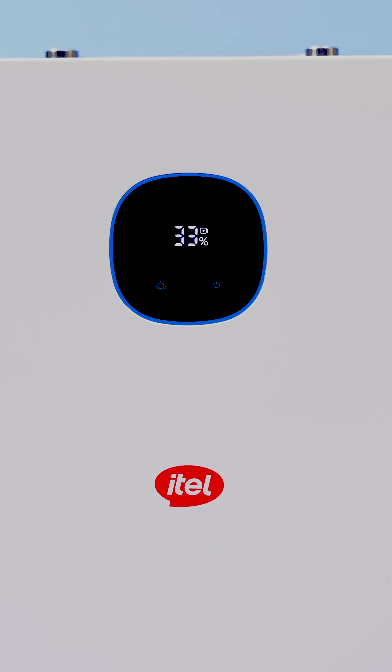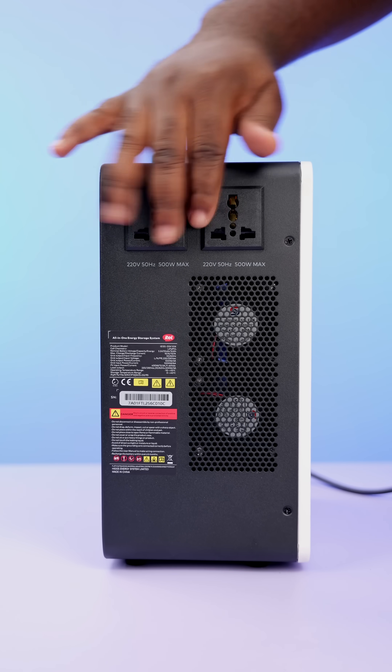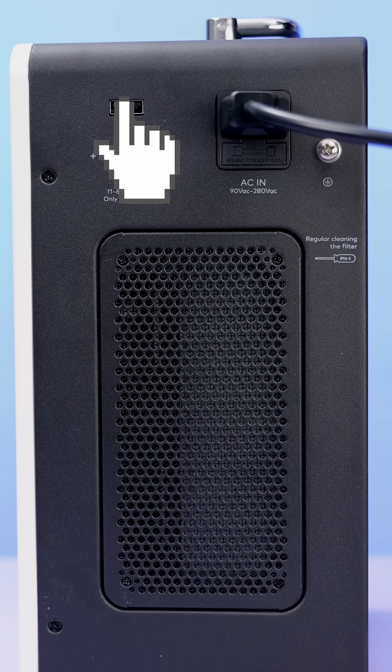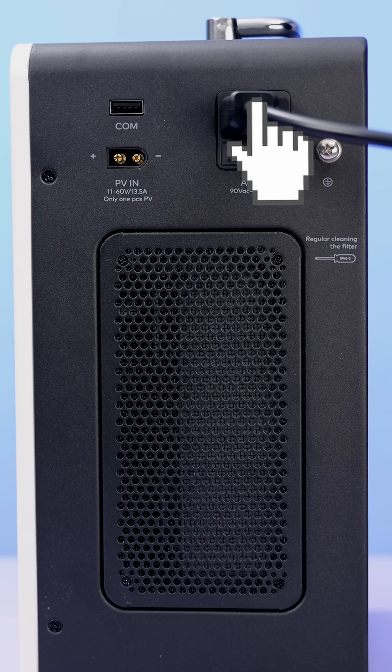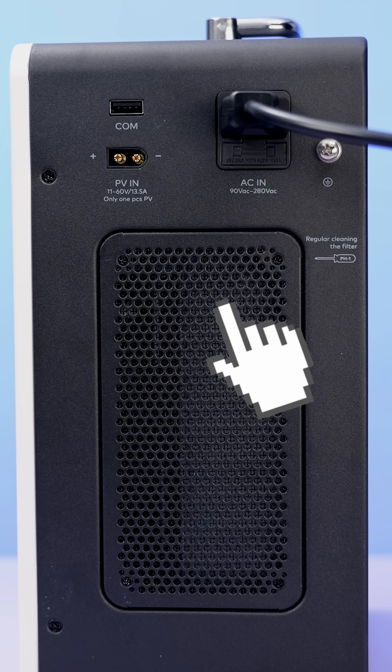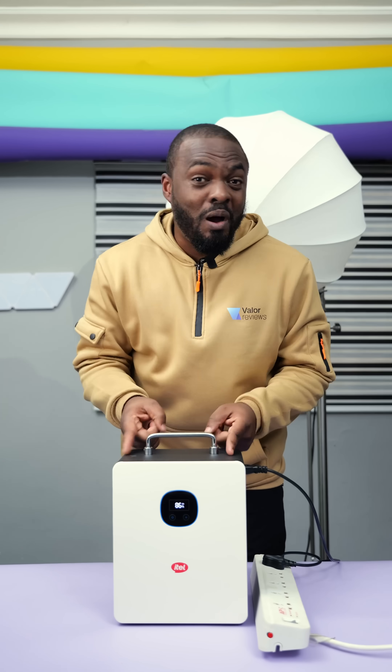You can also charge it simultaneously using NEPA and solar. At the front it has an LED light that shows the battery level. On the side it features two AC outputs and a USB Type-A port, which is used for software updates, not for charging. There is also a port to connect to the grid and a PV input to connect a solar panel.